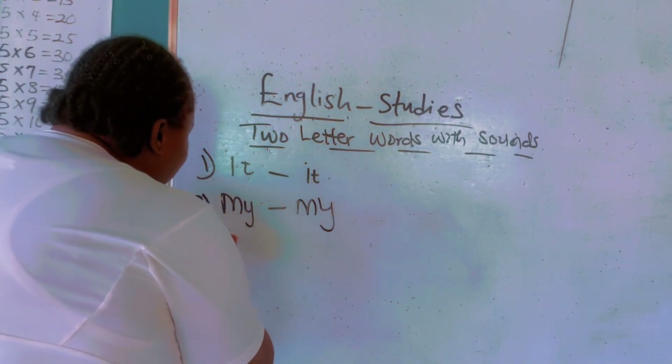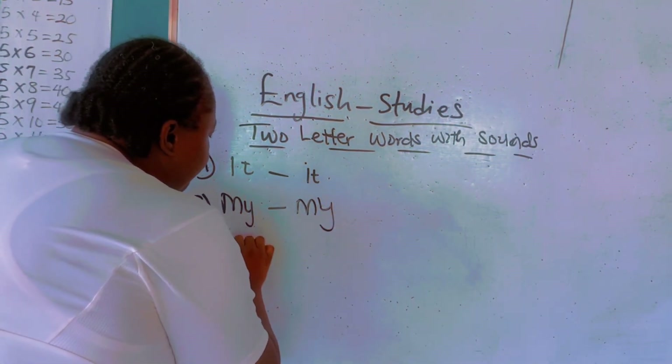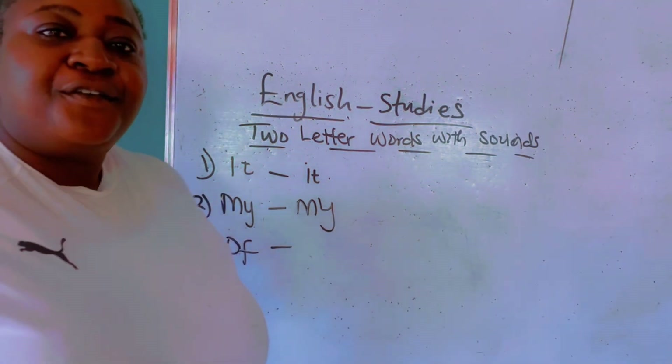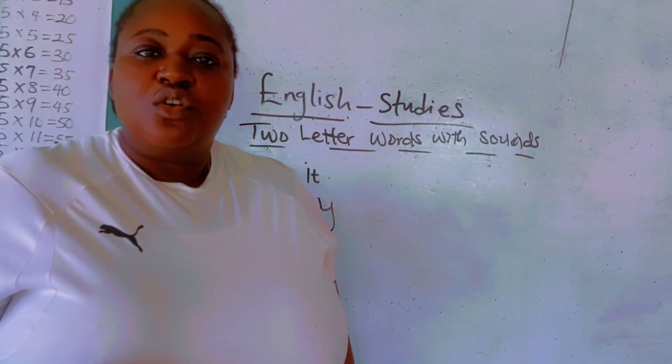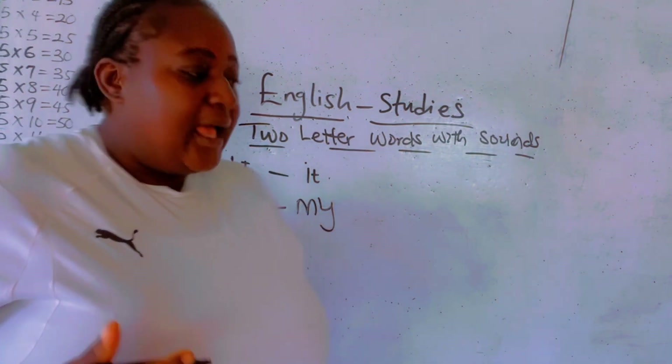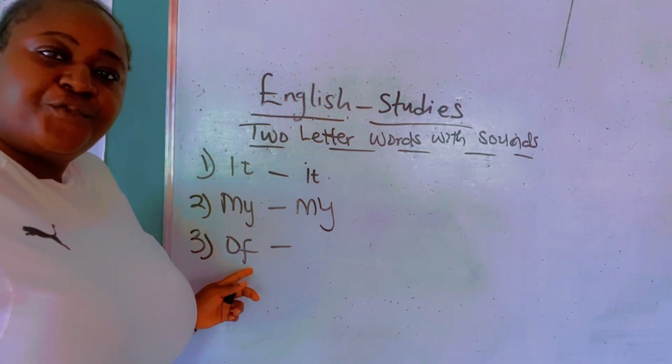The third word is 'off'. Off. Off. O sounds — O. And F sounds — F.